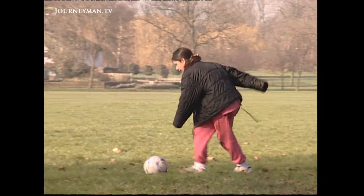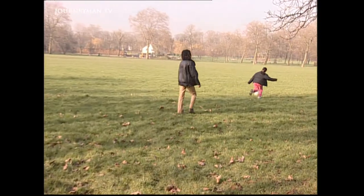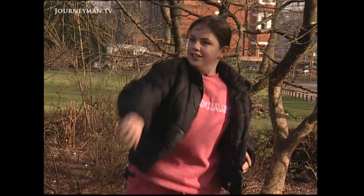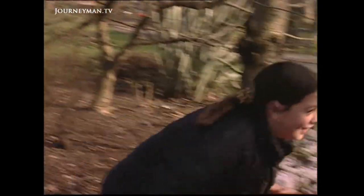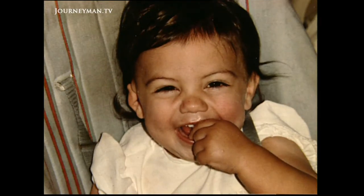Emma Bayless looks like any other boisterous nine-year-old, but until recently she was extremely self-conscious. Emma was born with a deformed ear — it was all bent over, like an ear in Star Trek. She didn't like to wear her hair up at all and usually wore it down.